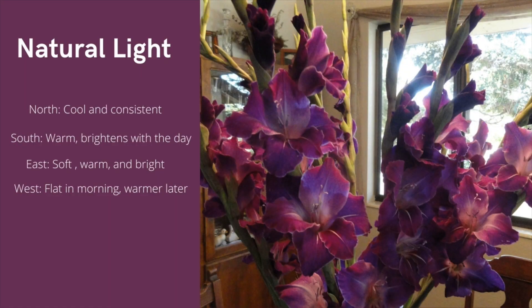So here are the types of natural light. North light is great because it's just consistent cool light all day long. South light is warm light that keeps getting brighter as the day progresses — that's what I've got in my studio. East light is a soft bright light that is slightly warm.